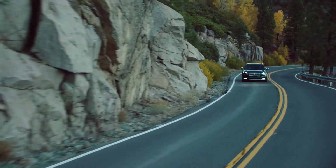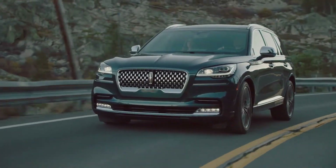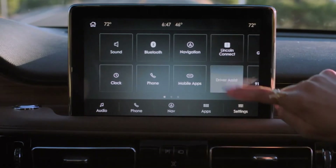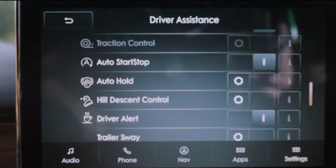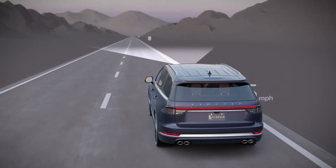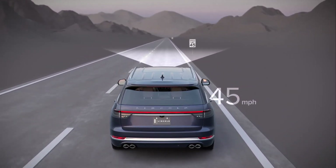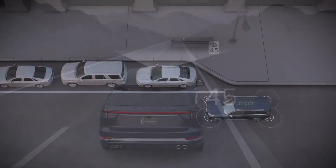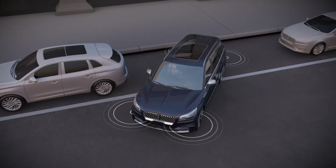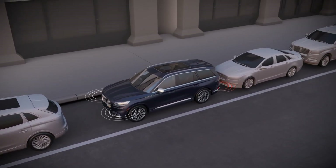Lincoln continues to find new ways to help its drivers reach their destination safely, and one of the ways the Aviator does this is by integrating Lincoln's Co-Pilot 360 Plus driver assist technologies into the vehicle. This complete safety system features traffic jam assist with traffic sign recognition, using the adaptive cruise control camera to recognize speed limit signs in front of you. Another feature is Lincoln's Active Park Assist Plus, which helps make any parking situation stress-free by doing all of the work literally for you.